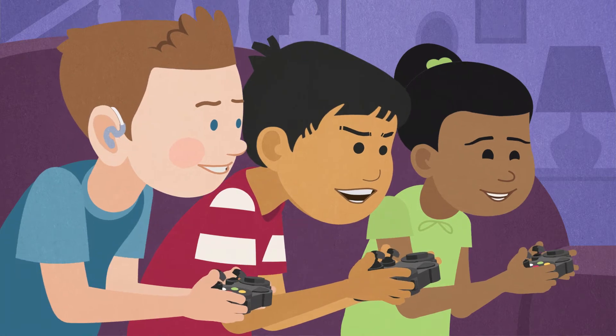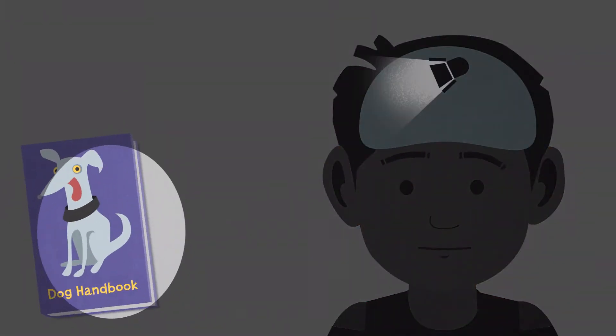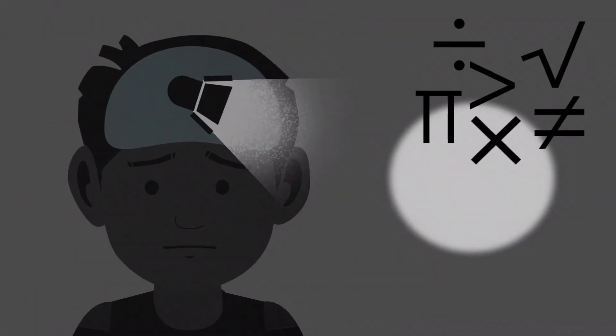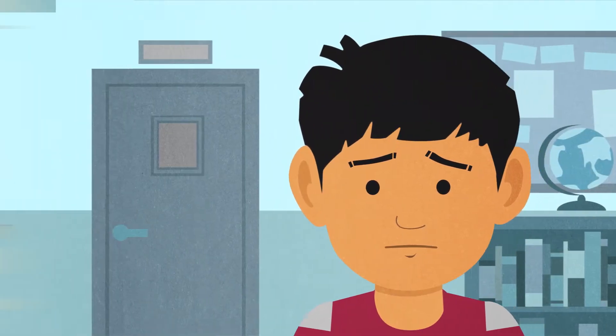There's one thing, however, that Reynaldo decidedly does not like. Math. While Reynaldo feels like his brain is intuitively drawn to words and stories, sometimes his experiences with numbers have led him to feel like math is not his favorite thing. In fact, he thinks he hates it.